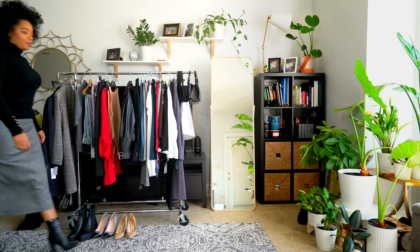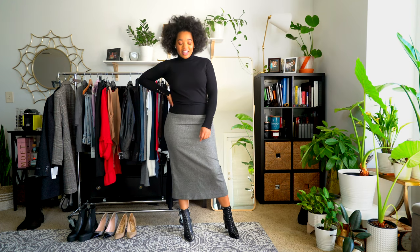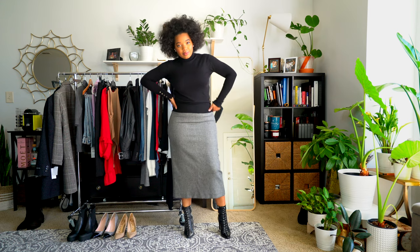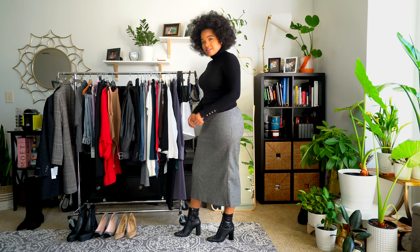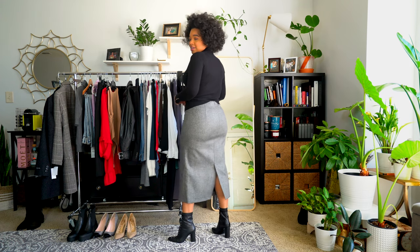For this next look, I can never get enough black turtlenecks. This turtleneck is the same one from the last look but in black. A lot of times when you get the same piece in different colors, the color can affect how the material feels — sometimes stiffer or softer — but that's not the case with these turtlenecks. They're both really soft and I want them in more colors.